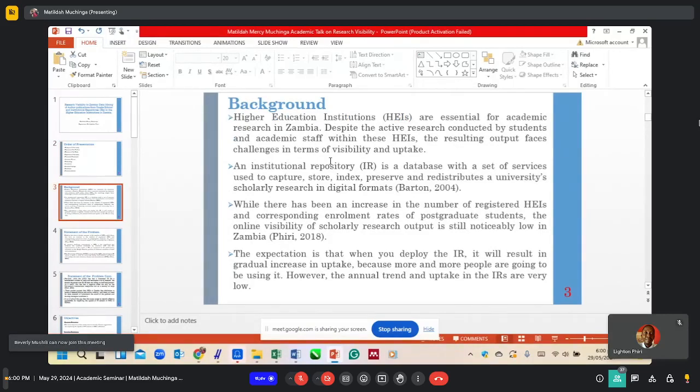Background: Higher Education Institutions are essential for academic research in Zambia. However, despite the research that has been conducted by students and academic staff, the resulting output faces challenges in terms of visibility and uptake. An institutional repository is simply a database with a set of services used to capture, store, index, and preserve scholarly research in digital formats. While there has been an increase in registered higher education institutions and enrollment rates, the online visibility of scholarly research output is still noticeably low, according to Piri 2018.